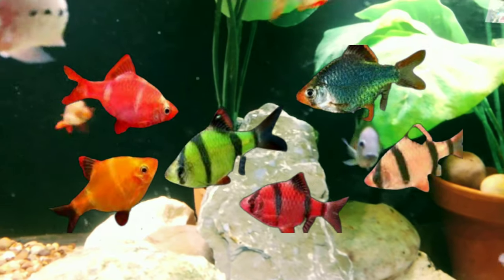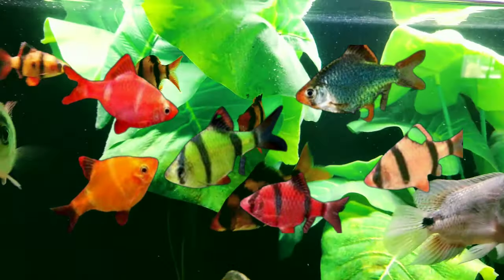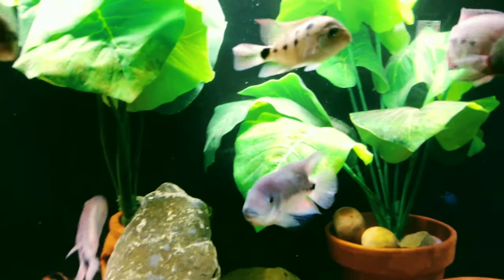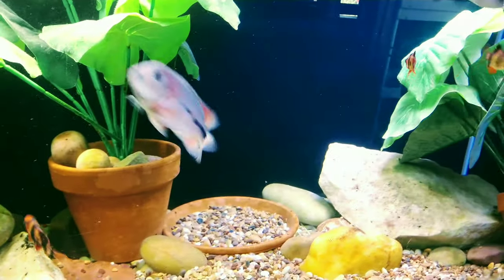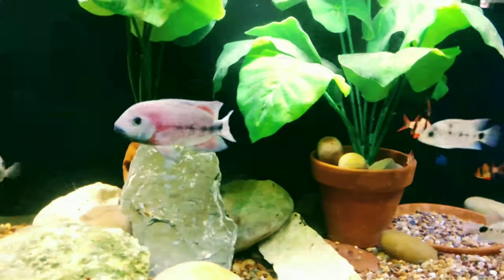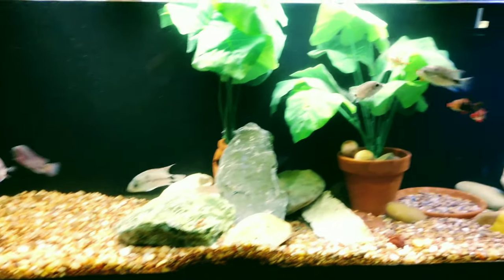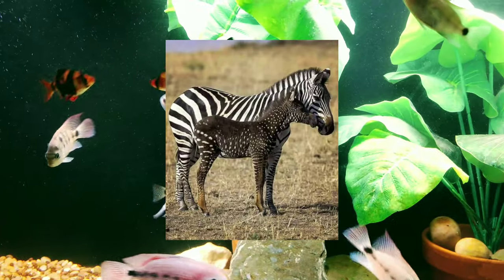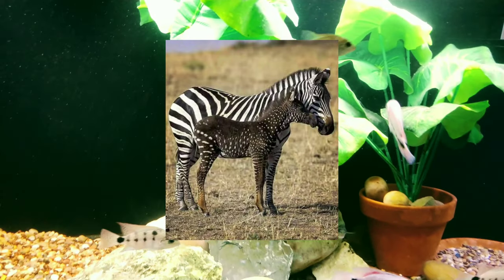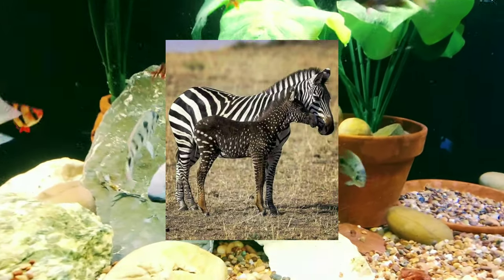Number four: tiger barbs. These guys are pretty well known by most aquarium fish keepers, and for the most part most people don't like to keep them because of their notorious reputation for fin nipping and aggression. But did you know they grow to a perfect size between two and three inches tops? That small to mid-sized range means cichlids can't easily catch and eat them. In addition, these little guys are always fast swimming and shoaling together, with their striped bodies confusing fish that may try to prey on them — like that of the zebra in Africa. This is the main reason why they are number four on my list.